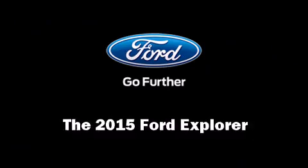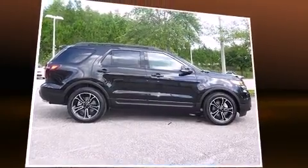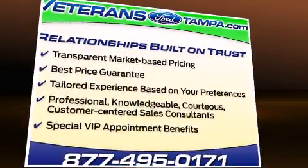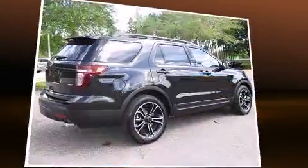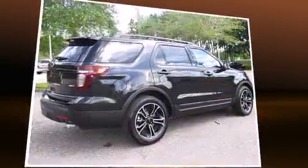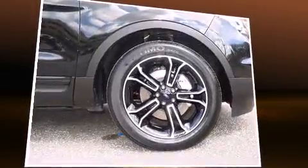Climb inside the 2015 Ford Explorer. Under the hood you'll find a six-cylinder engine with more than 300 horsepower, providing a smooth and predictable driving experience. Well-tuned suspension and stability control deliver a spirited yet composed ride.